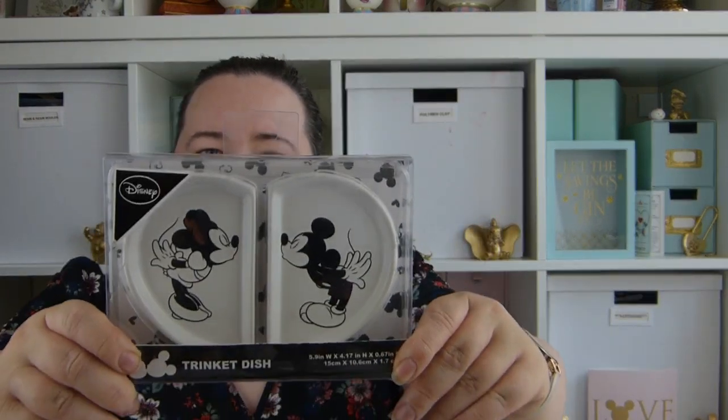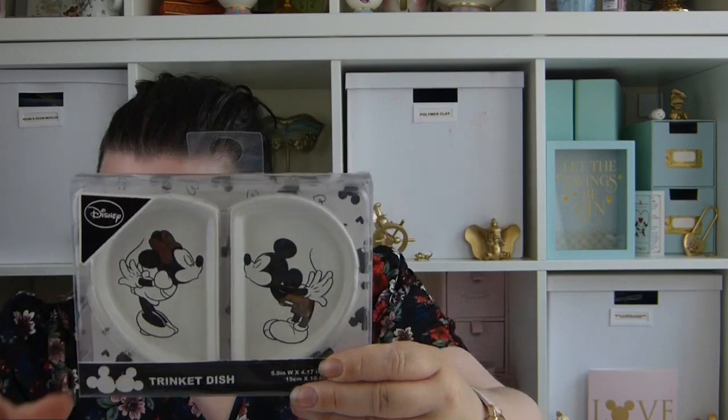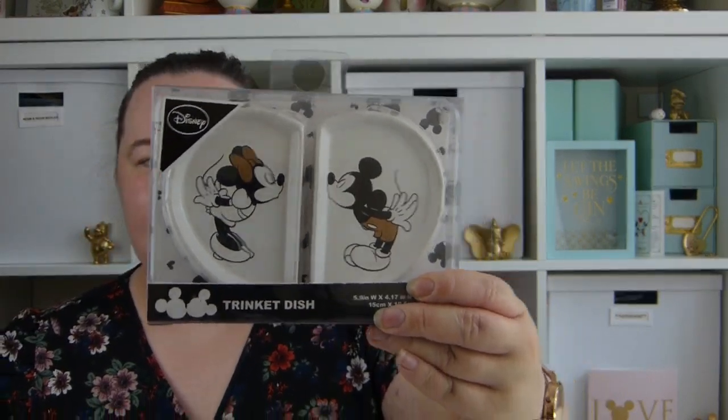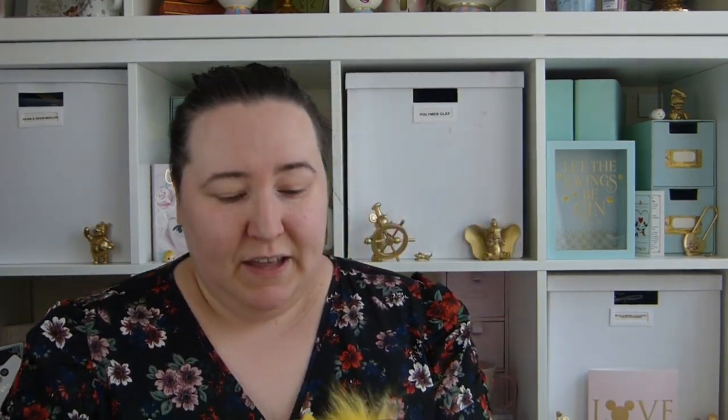The next thing I picked up from Primark was this Mickey and Minnie trinket dish, which was £5. I just think this is really cute. That's everything from Primark, and the next few things are from the Disney Store.